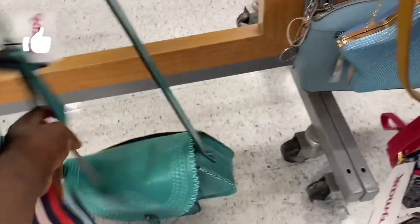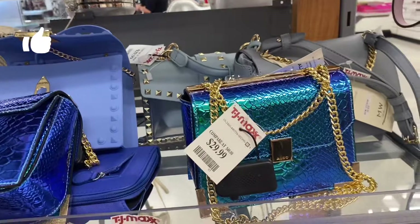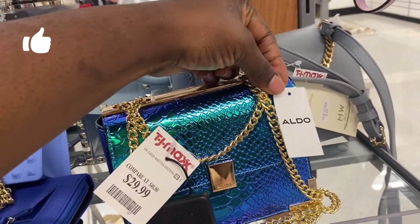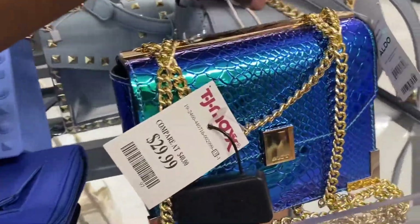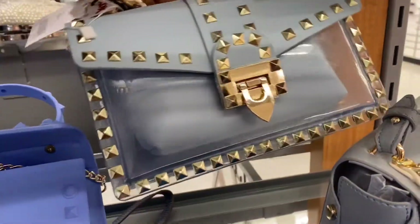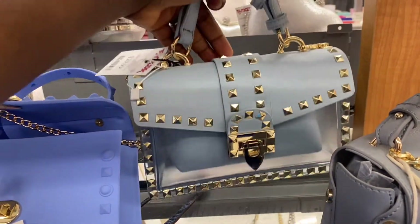$69.99. And this cutie here — look at the color popping. This is $29.99, it is from the brand Aldo. It's changing colors. This is $29.99. This is a clear bag and it has a little one inside. This is cute though. $29.99, it's beautiful.